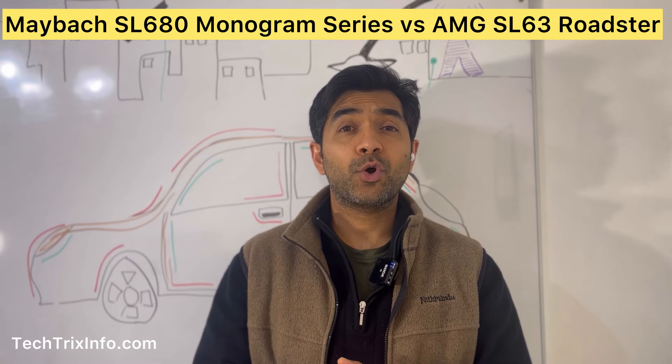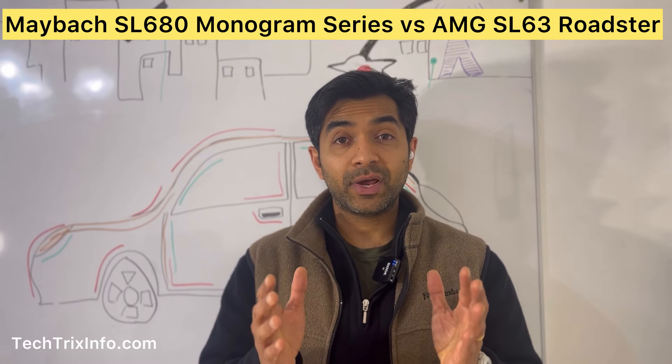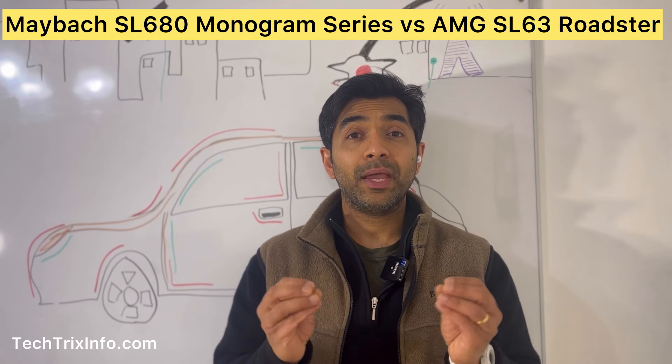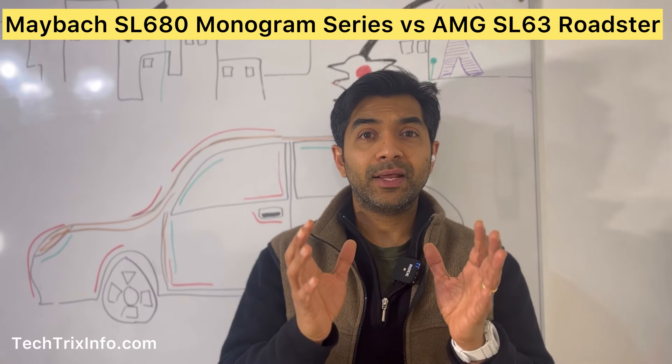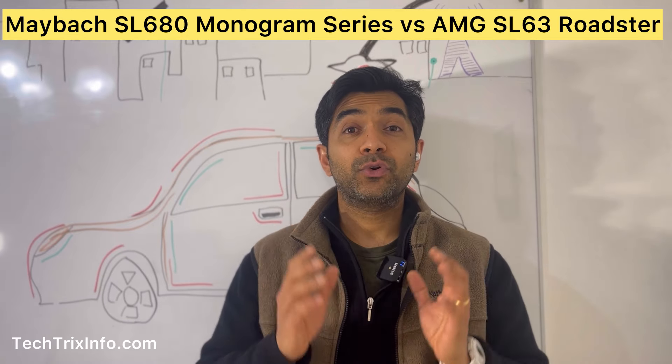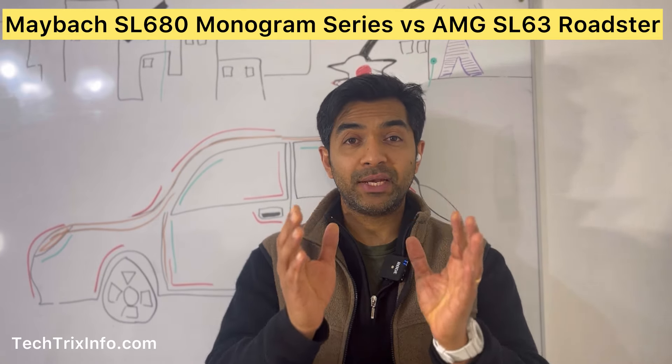The AMG SL63 offers a more exhilarating ride with a sportier suspension and louder exhaust. Meanwhile, the Maybach SL680 prioritizes a smooth and quiet journey, making it a perfect choice for those who value luxury over sheer speed.